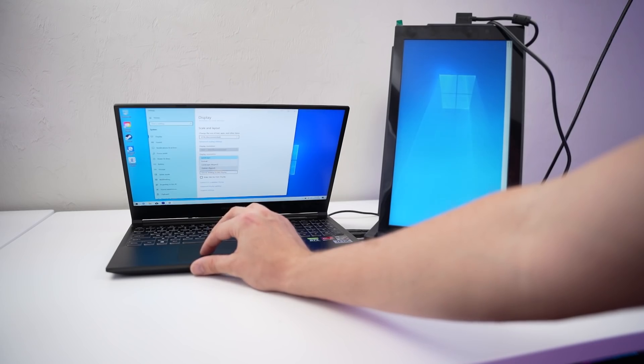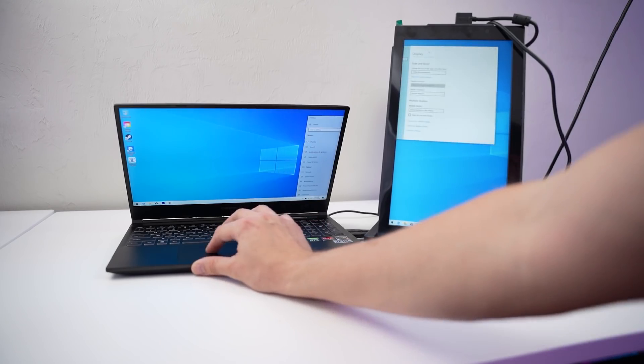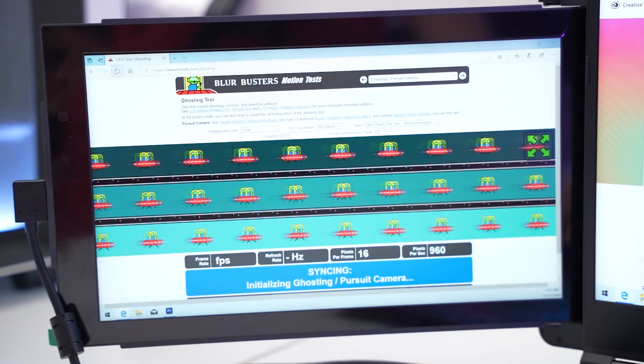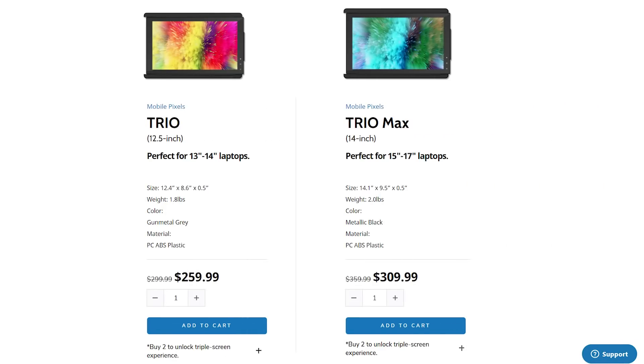As far as viewing angles, they're good enough. Brightness is 300 nits, which is all you need. 60 Hz refresh rate. It doesn't have any weird ghosting or trail issues like you'd find on other cheap portable monitors. While we're talking about price — this does come in as an expensive solution. The Trio itself is $260 right now, $300 normally. You need to buy two of them to get the triple screen setup, which means you're at least $520, if not $600 out. So it's a very niche product, especially with the price point.